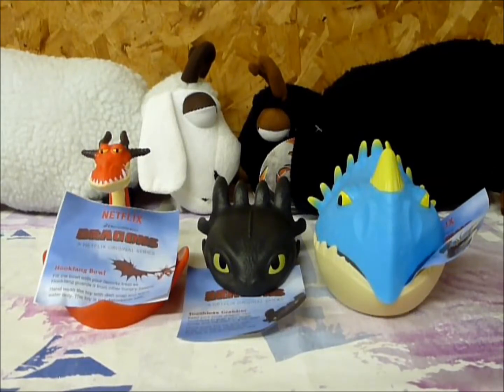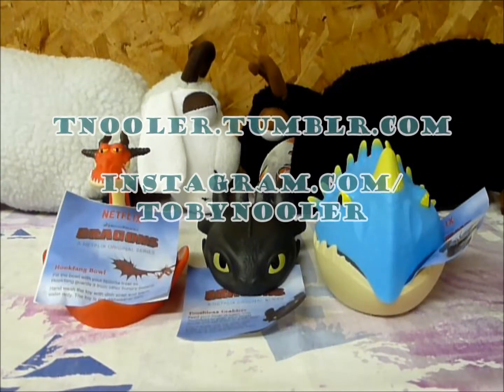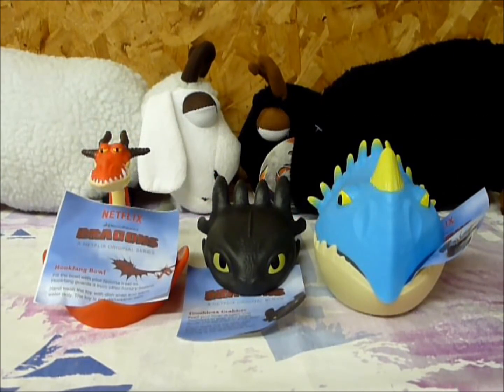So these are three of the five items that you could collect from the Wendy's promotion of Dragons Race to the Edge. I have to say, I'm pretty impressed — I really like these. I hope everybody else can get their hands on them while they're out. And like always, don't forget to like and subscribe, follow me on Instagram and Tumblr. And until next time, Dragon Riders, don't forget to feed your inner dragon.